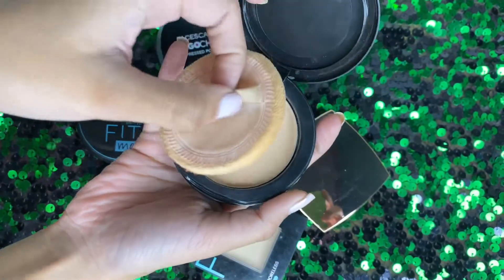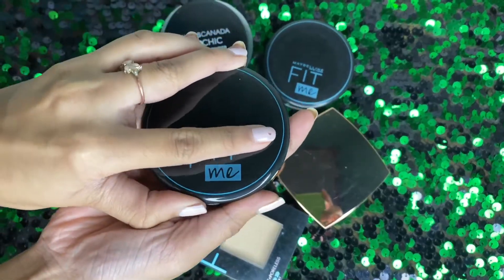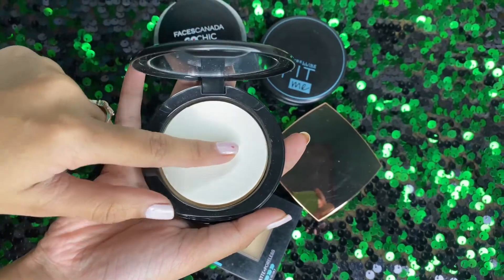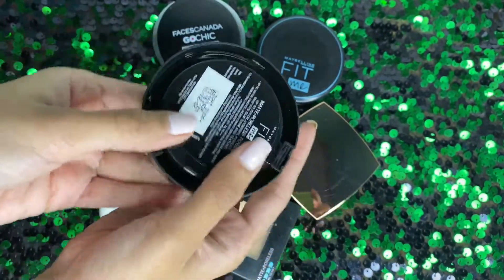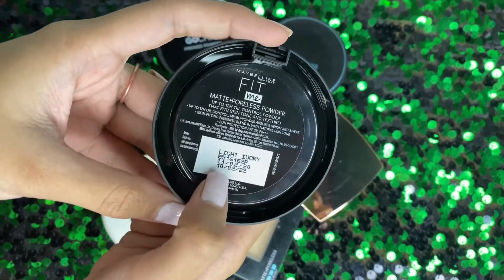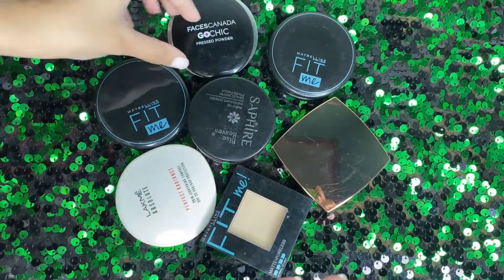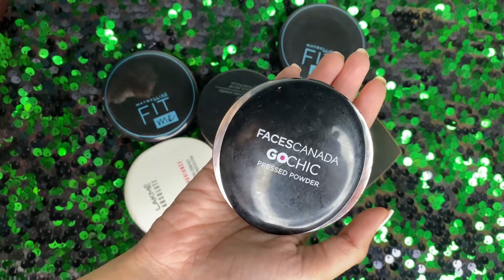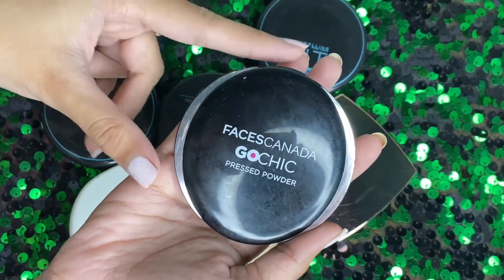Here I have the puff itself. This is very good and we get a full-size mirror and applicator with it. My shade is light ivory. It is very compact and reasonably priced. I have purchased them from Nyka.